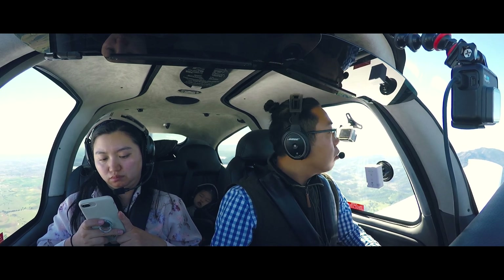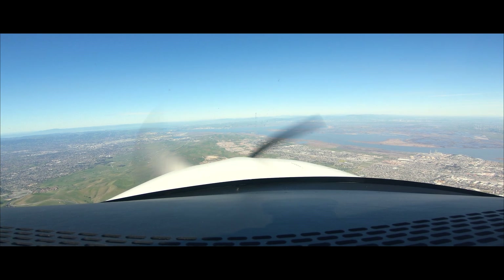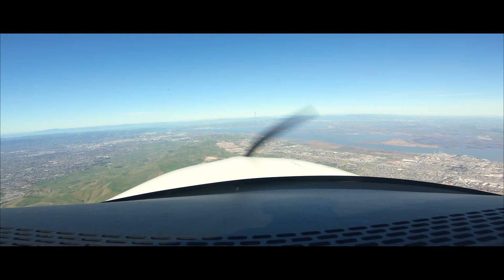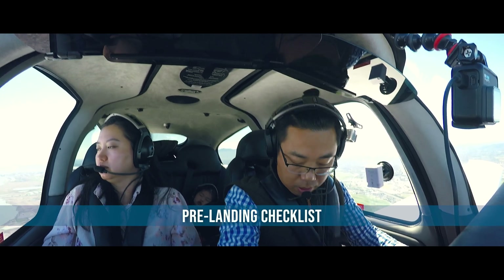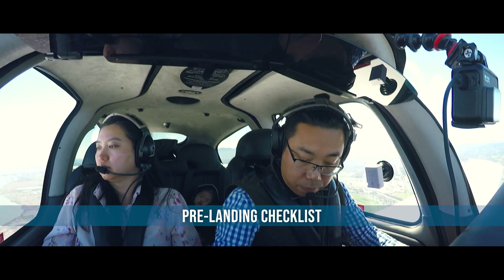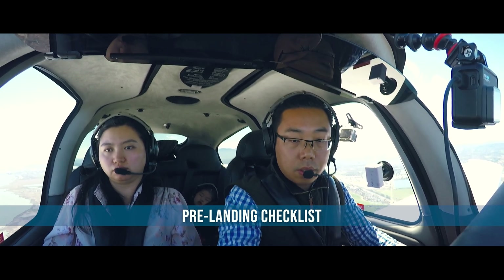Now we're at the bay area. On the left is San Francisco. Seat and shoulder harness secure, fuel pump on, mixture full rich, flaps set, autopilot off.